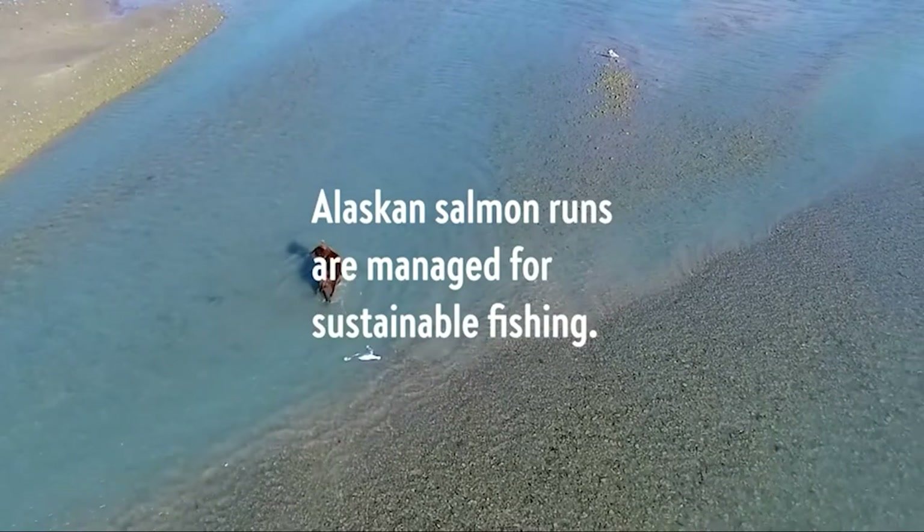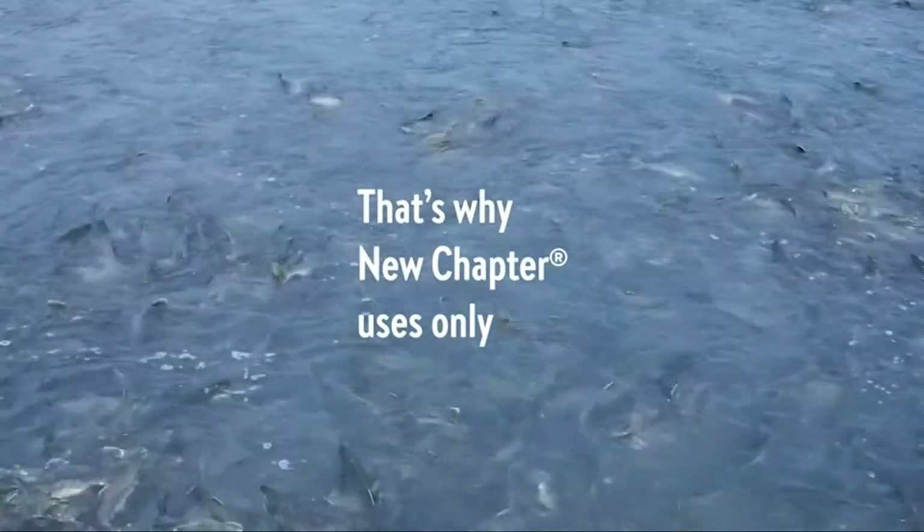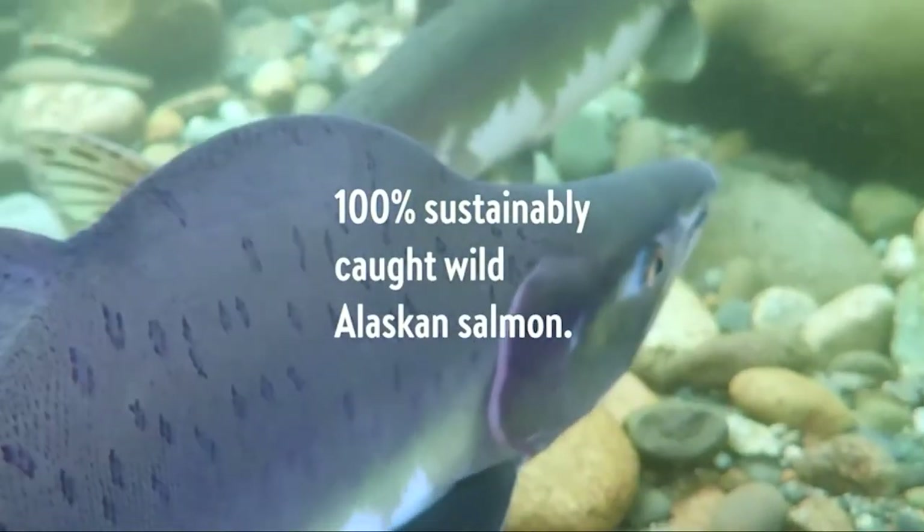I've done all the legwork for you and come up with five best fish oil supplements based on consumer reports. Check out the video to find more about them. Let's start from number five and stay tuned till we reveal our top one.